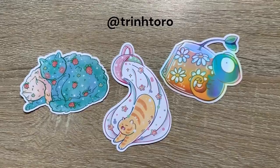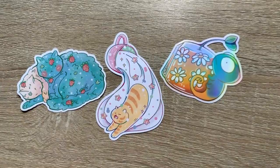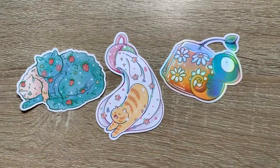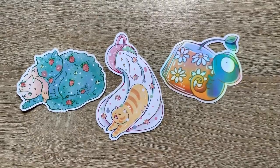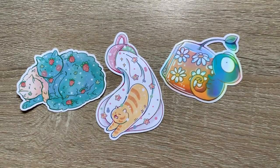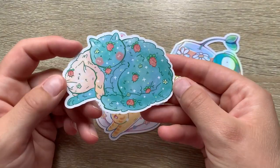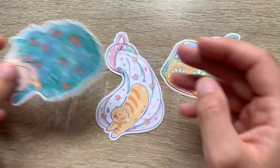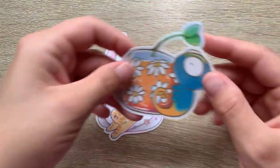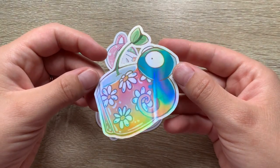This next artist I actually found at an art festival. Her stickers were all super adorable — she had three different kinds: holographic, sparkly, and then just a regular matte. These are matte, which I didn't realize at the time when I bought them, so we'll see how they work out. But this one is my absolute favorite because it's definitely holographic and just looks so cute.